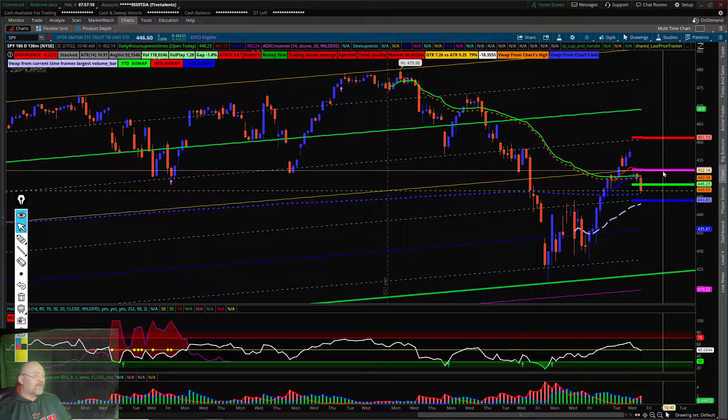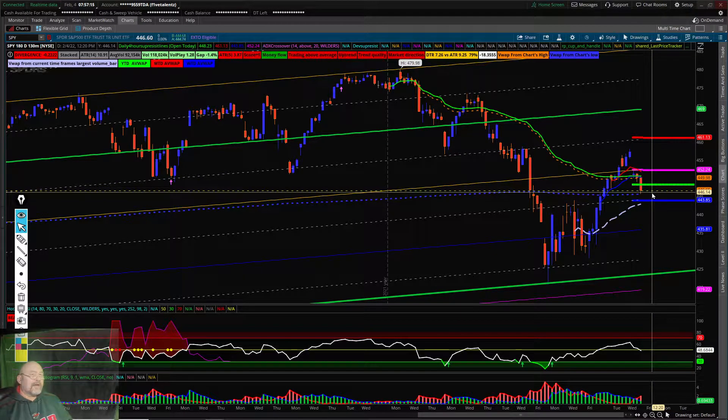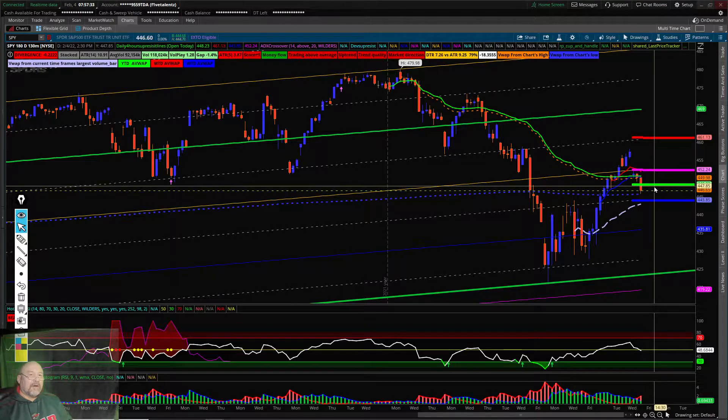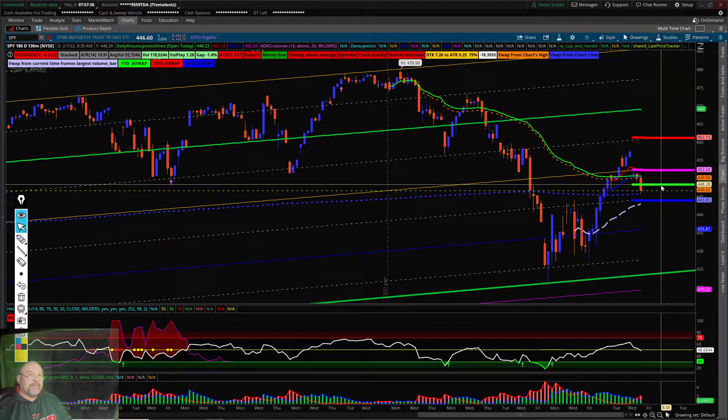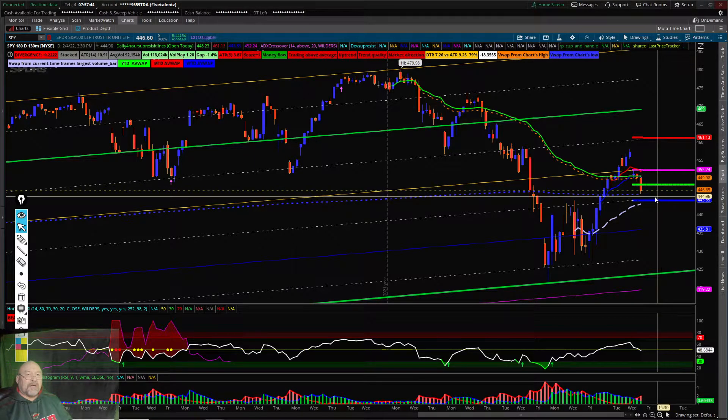The resistance — we're stuck at $444.68, right down here. But the thing is, we have the daily resistance at $448.23 right here. And we're going to be stuck, maybe bouncing again like what we did yesterday in between here.